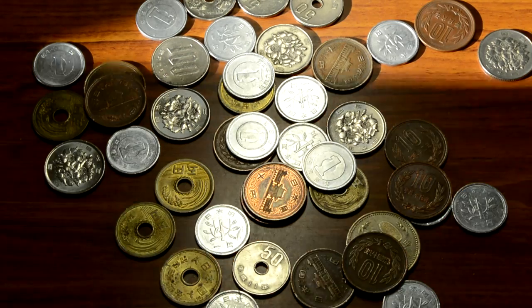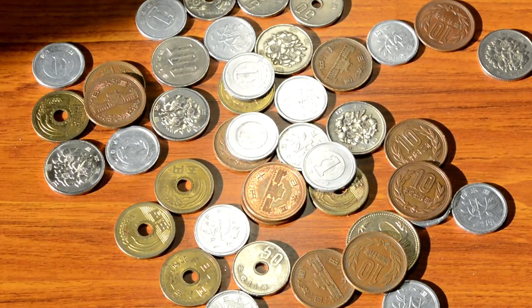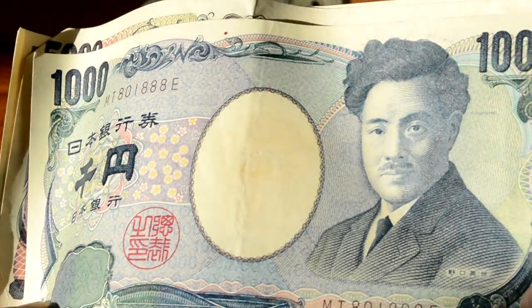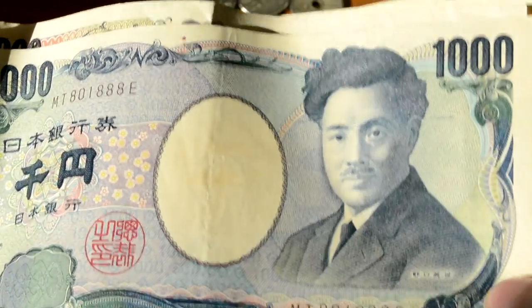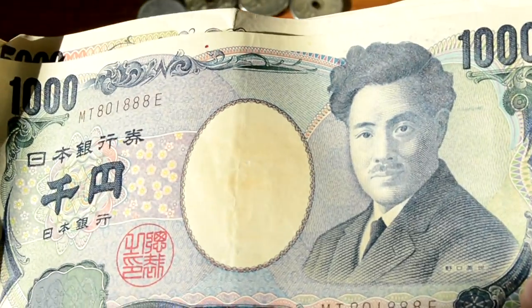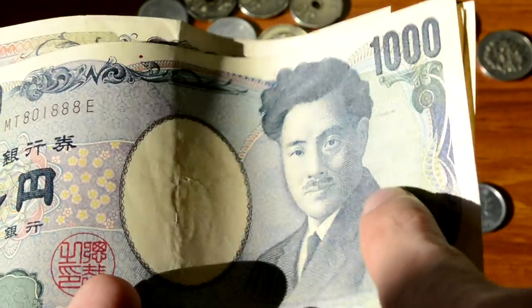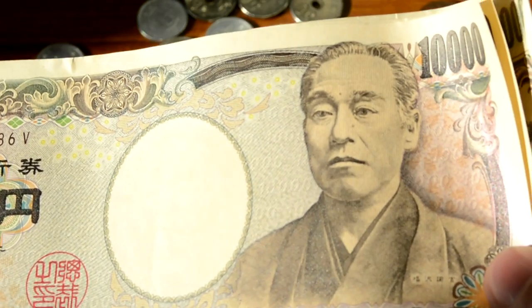I'm gonna show you a few bills that I have as well. This is a 1,000 yen bill — I quite like this man's haircut. This is a very common bill. One of the higher bills is the 10,000 yen bill. I'm not fancying this man's haircut, but okay.